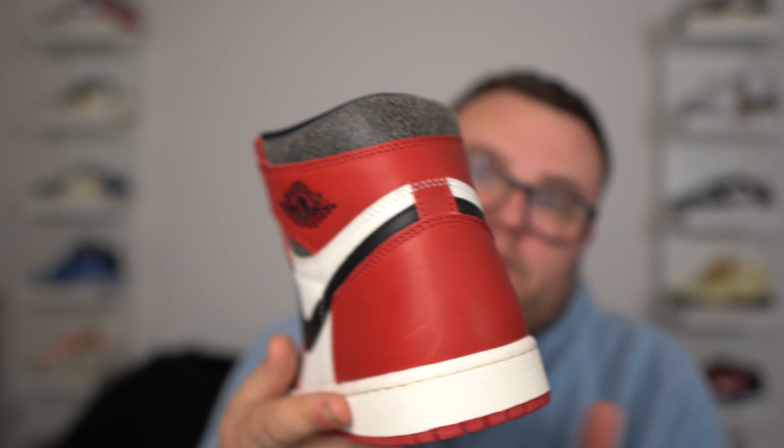Thankfully my order was not canceled. I did see Finish Line, Foot Locker, and every retailer canceling orders for some reason. Luckily mine did not, and I don't have mold on my pair either. Thankfully no mold on my Lost and Found Jordan 1s. It's absolutely crazy to actually see mold on these sneakers.